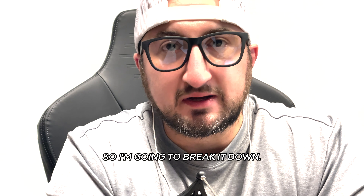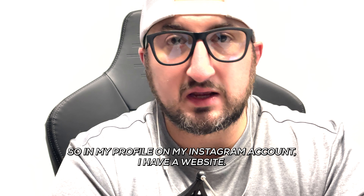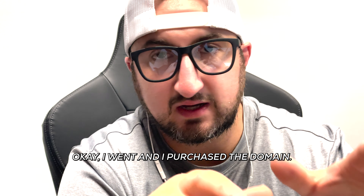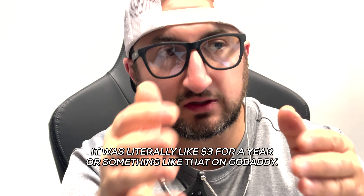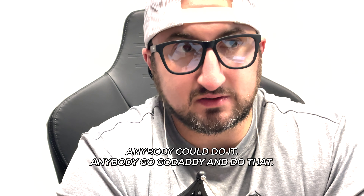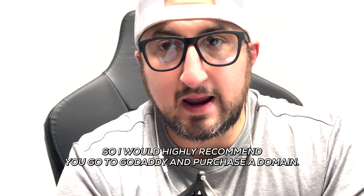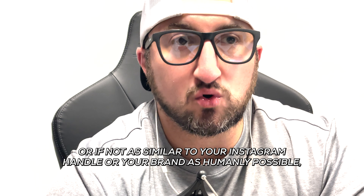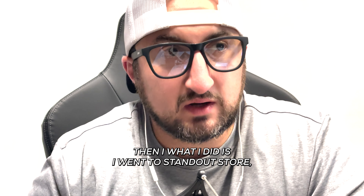I'm going to break down exactly what I do. In my Instagram profile I have a website — it's mattcino.com. I went and purchased the domain; it was literally like three dollars for a year on GoDaddy. Totally doable, anybody can do it. I would highly recommend you go to GoDaddy and purchase a domain as similar to your Instagram handle or your brand as humanly possible.